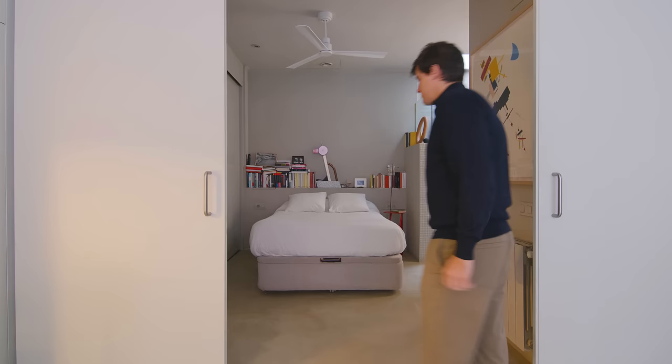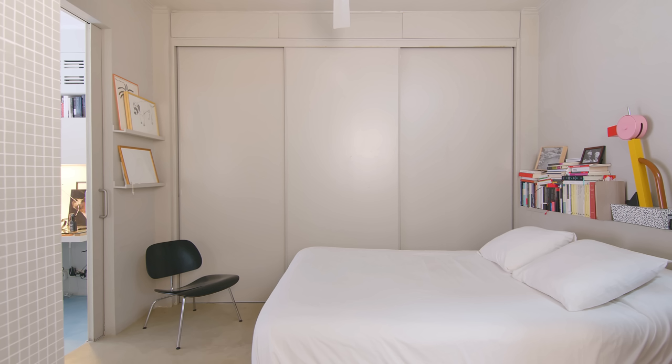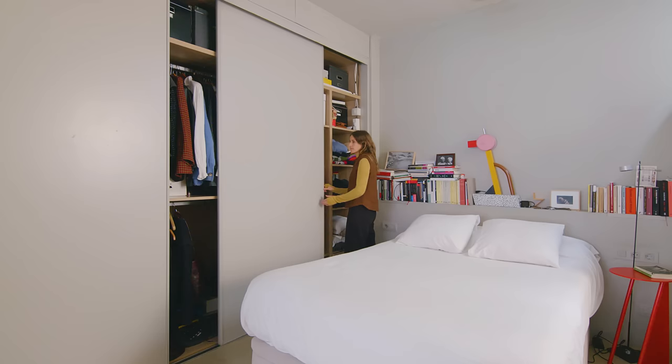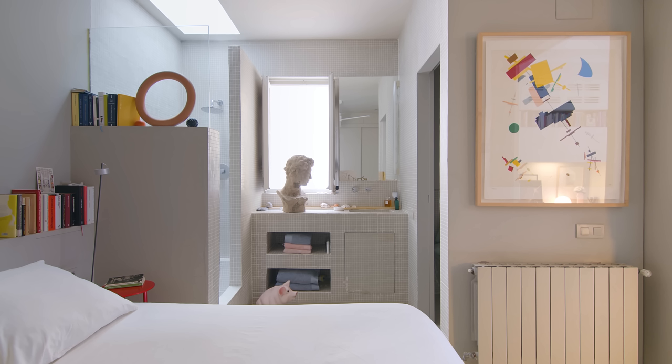You enter the bedroom using the sliding doors. Above the bed there is a narrow ledge that acts as a headboard and a place to put our lamp and personal belongings. There is a large built-in closet along the wall. The bedroom also contains our bathroom. We wanted the rooms to seamlessly blend into each other, so we decided not to divide the spaces with a wall, which would also darken the bedroom.